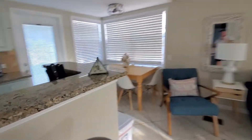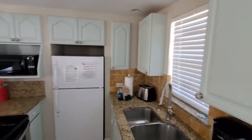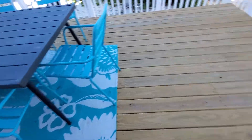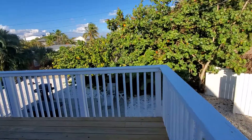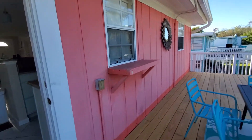So no closets basically back here. Oh yeah, new deck. That's pretty cool over there, isn't it? Lots of space outside.